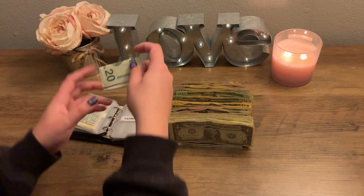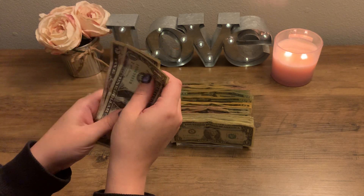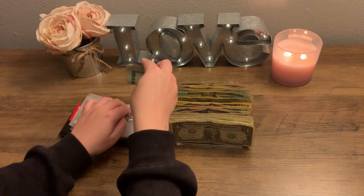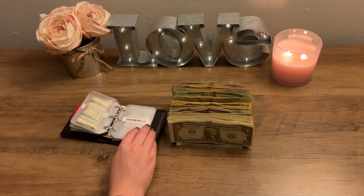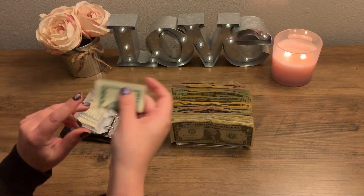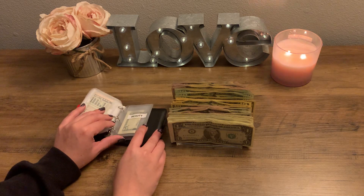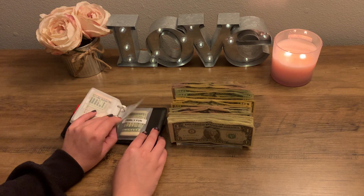Eating out currently has $26, and I will be adding in the usual $20, so that brings it to $46. Household has $0 — I really need to be adding in more money into this — so I'm going to put in $20. Decor will not be getting anything. Personal hygiene and beauty will not be getting anything. Personal hygiene has $7 in there currently and beauty has $5.